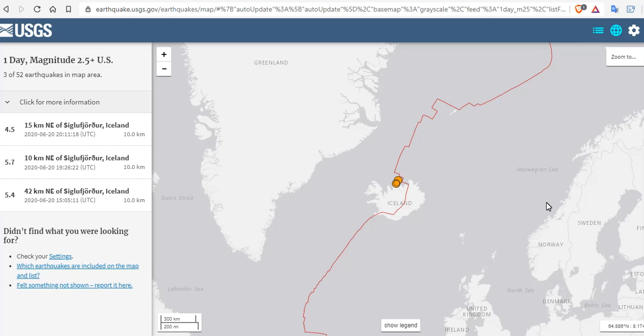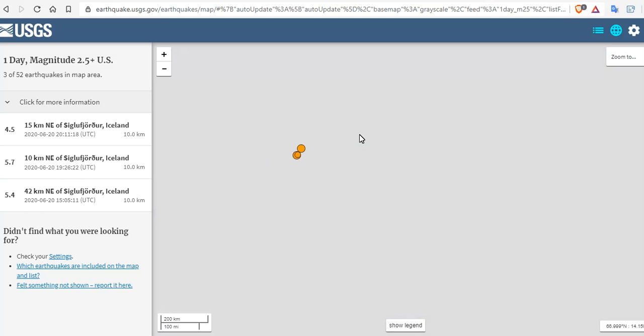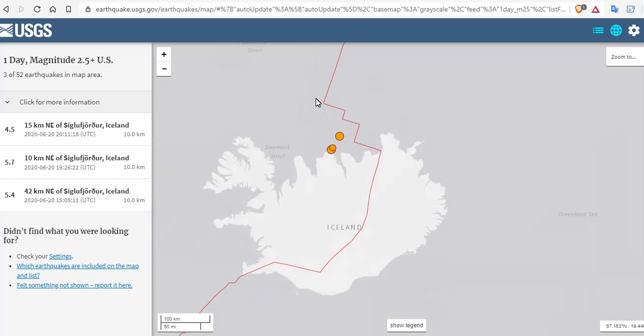We're going to go over to the USGS data, where you can see they only show three of the hundreds of quakes that have occurred here over the last 48 hours.